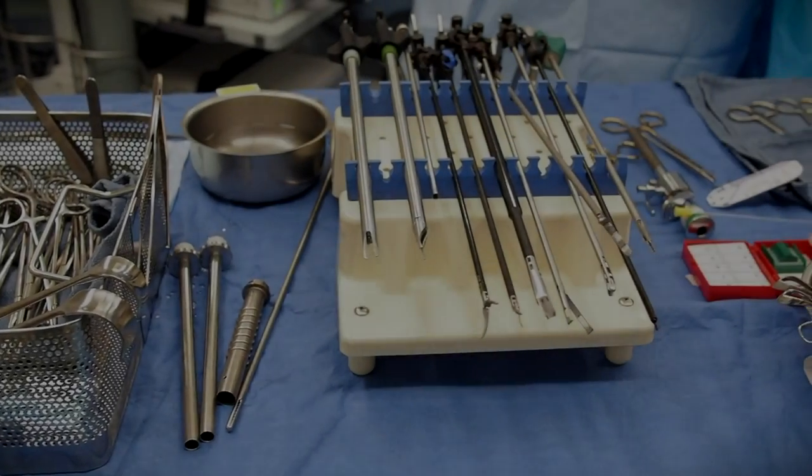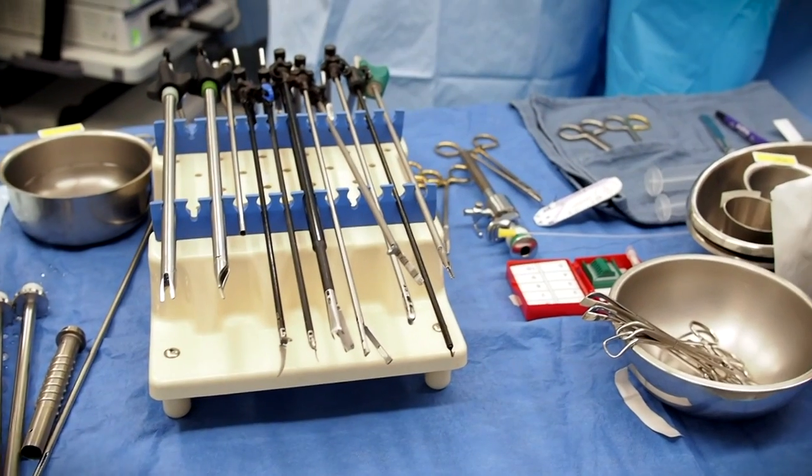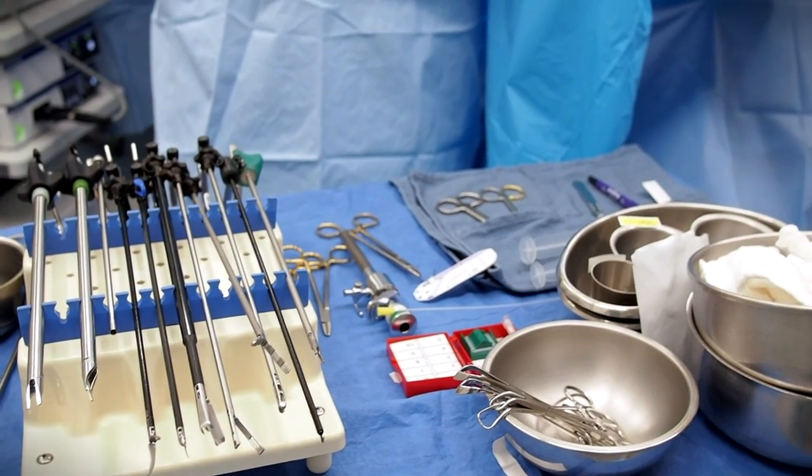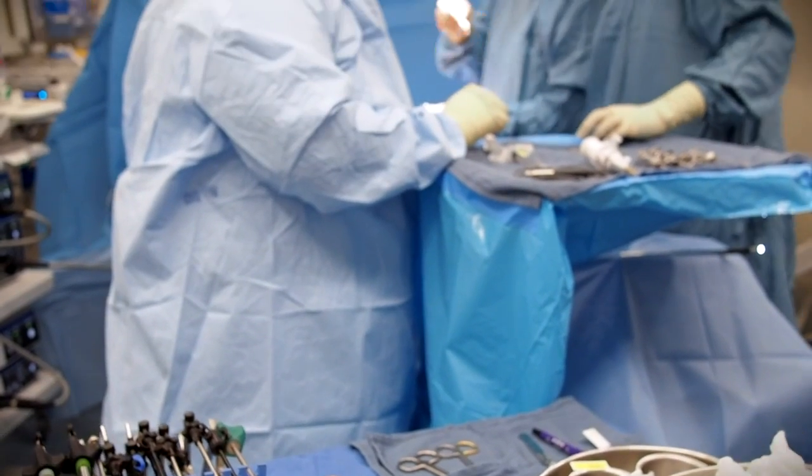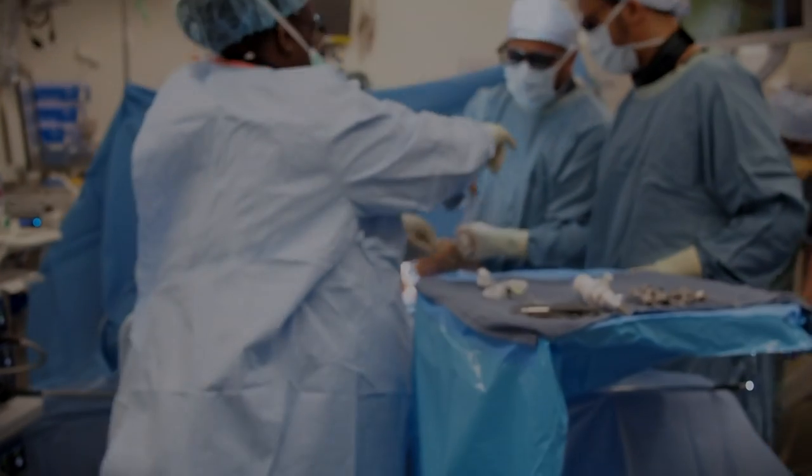Hello, I'm Amin Madani with the Society of American Gastrointestinal and Endoscopic Surgeons. Almost every surgical procedure, regardless of specialty, involves the use of devices that apply energy to tissues. Since Bovey's revolutionary introduction of electrosurgery, there has been a dramatic rise in the number and complexity of energy devices, incorporating advanced technologies with newer designs and configurations.